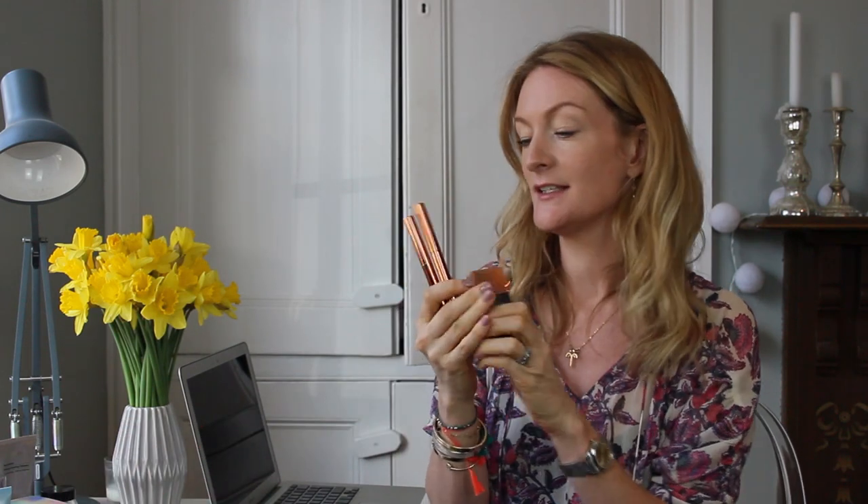So today I just want to talk to you about an exciting new range that's launched. It's getting quite a lot of press and there's quite a bit of buzz about it, and that is Rosie Huntington-Whiteley's range for Marks and Spencer. It is a gorgeous makeup range. A lot of people have said there is a similarity in the look of it to Charlotte Tilbury's range, which we cannot lie is true.